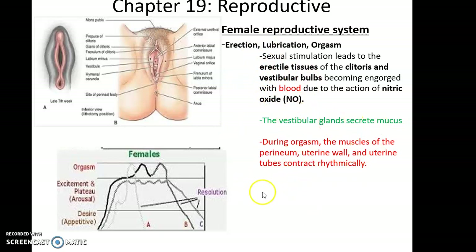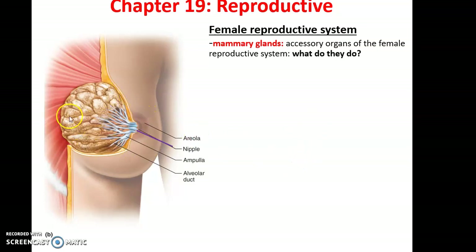During arousal, the vestibular glands secrete mucus. During orgasm itself, the muscles of the perineum as well as the uterine wall and the uterine tubes contract rhythmically. This is thought to help bring sperm into the uterus and help sperm make it to the uterine tubes.